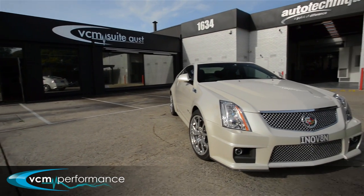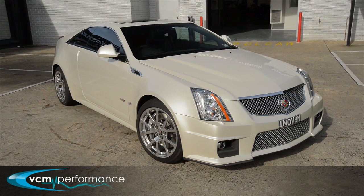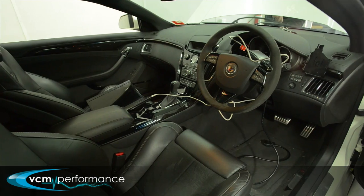It is a 2012 model that was purchased new in the US. I did about a thousand miles of driving around California before importing it into Australia and converting it to right-hand drive.